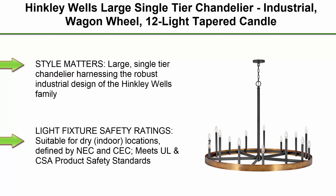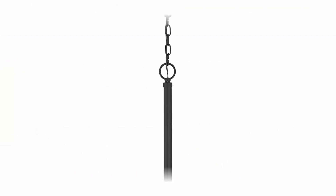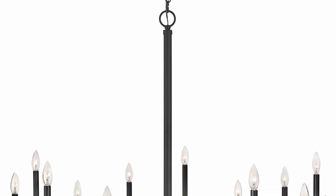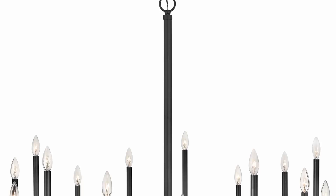Top 1: Hinkley Wells Large Single-Tier Chandelier, Industrial Wagon Wheel, 12 Light Tapered Candle Sleeves, Weathered Brass with Black Accents. This large single-tier chandelier harnesses the robust industrial design of the Hinkley Wells family. The Weathered Brass Finish with Black Accents produces a strong, refined aesthetic.